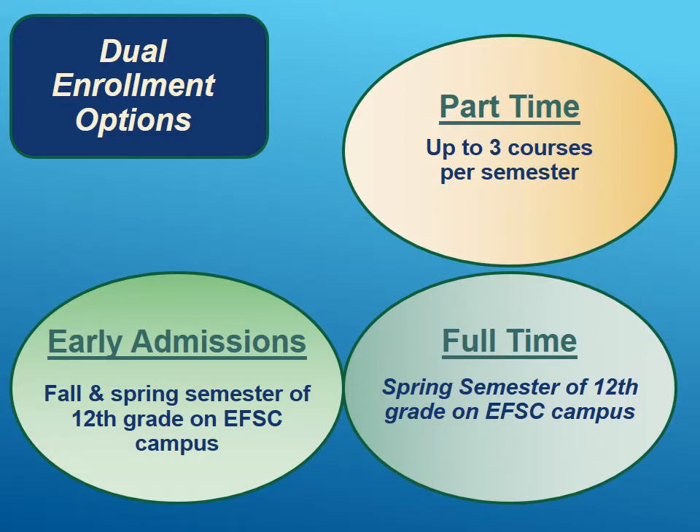There are three different options for dual enrollment. The first, and most common one, is part-time. Students can take up to three courses in the fall and spring semesters — three courses fall, three courses spring — and then one course in the summer. That would be part-time dual enrollment.